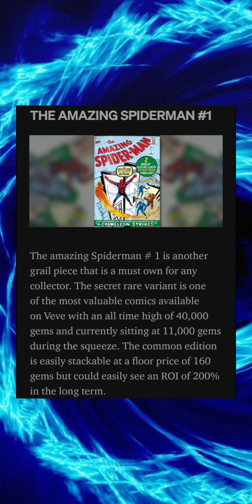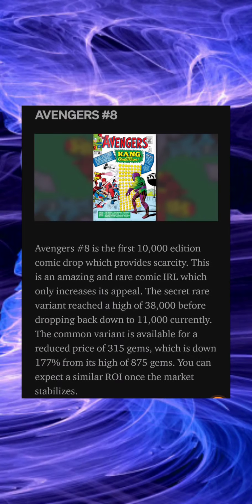The Amazing Spider-Man issue number one is another grail piece that is a must-own for any collector. The secret rare variant is one of the most valuable comics available on VeVe, with an all-time high of 40,000 gems and currently sitting at 11,000 gems during the squeeze. The common edition is easily stackable at a floor price of 160 gems but could easily see an ROI of 200 percent in the long term.